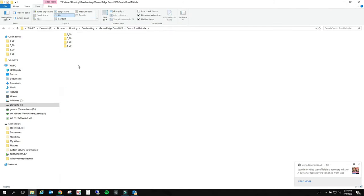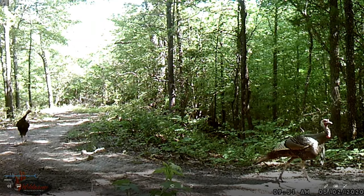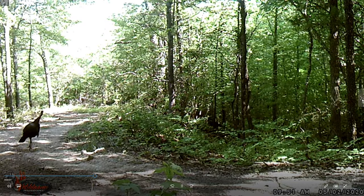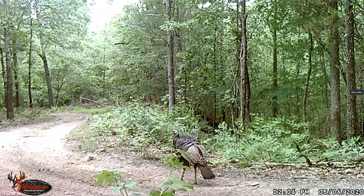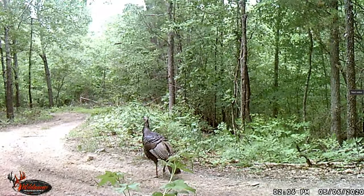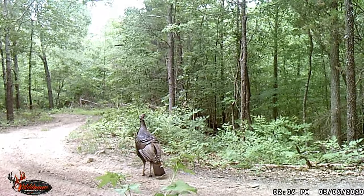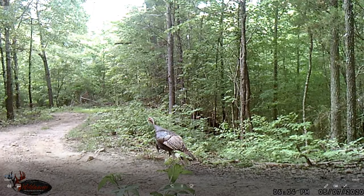Let's move on to the south road middle - we got a bunch on this one. Man, look at that tom. Yep, tom in the back too, coming up the road. That's pretty cool. Yeah, this is a high traffic area for turkey and deer and everything. That's a big tom right there. Hopefully maybe we'll see one strutting. Of course this is May - they're in bachelor groups now in May, after turkey season's over.